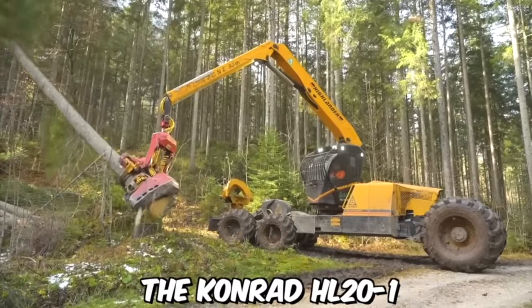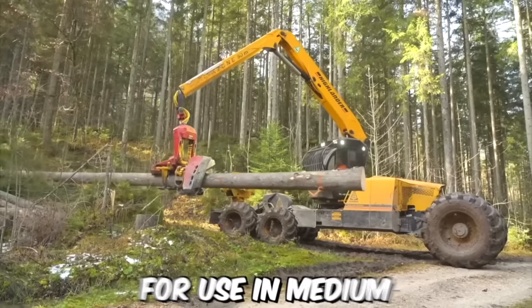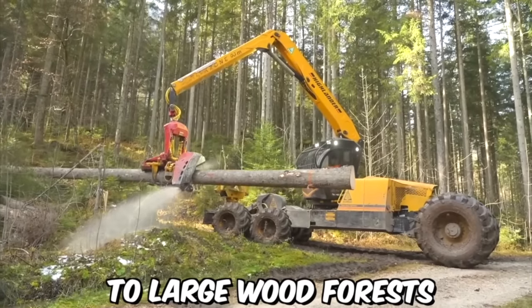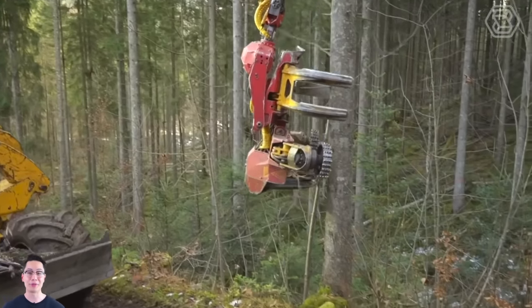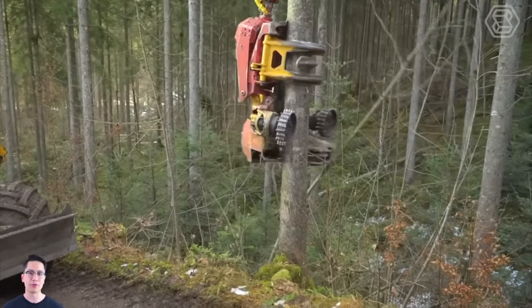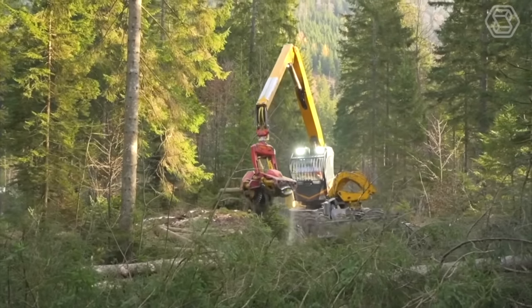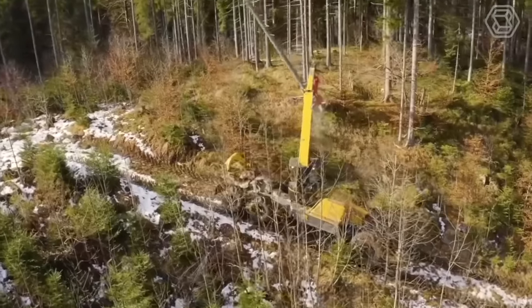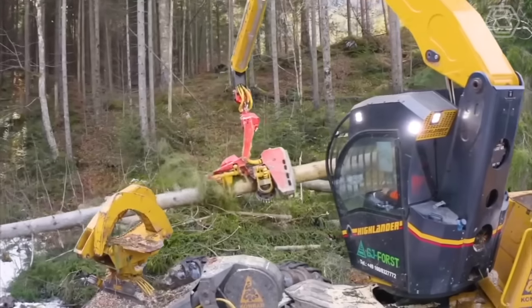The Conrad HL20N1 is a six-wheel harvester machine primarily designed for use in medium to large wood forests. It is a versatile and powerful machine capable of efficiently harvesting a wide range of trees and shrubs, including hardwood and softwood species. Thanks to the balanced mass distribution, the ground pressure is optimized and the maximum retention of even soft soil is achieved.